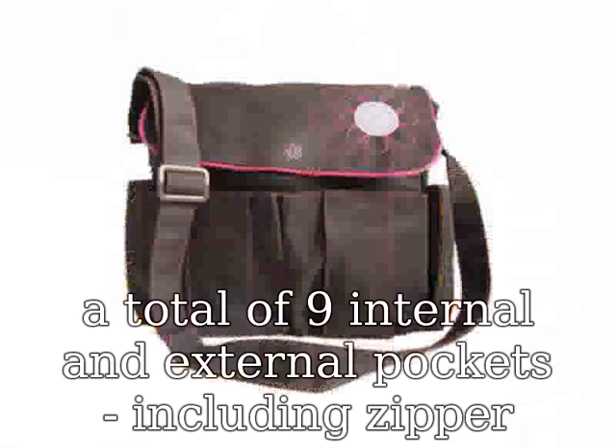Comfortable — use the adjustable strap to wear it like a crossbody bag or throw it over your shoulder. No doubt you will absolutely love our new Hip Cub weekender tote collection, but as always, just in case, this offer is backed by our famous 90-day 100% satisfaction guarantee.